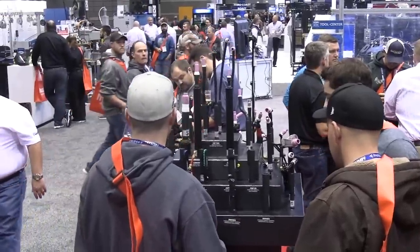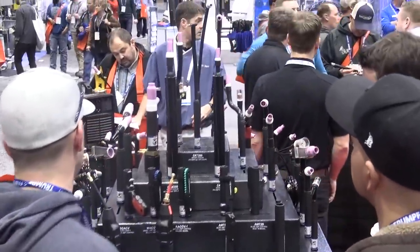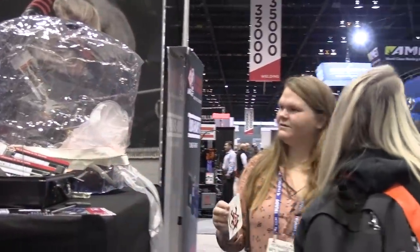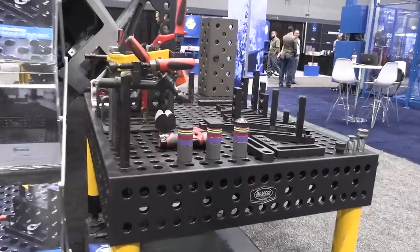CK Worldwide always does a great job on their booth. They've got this really cool display with a torch for just about every application you can imagine. This young lady is checking out their flexible purge chamber, and it was great to see so many young ladies walking the show floor this year.